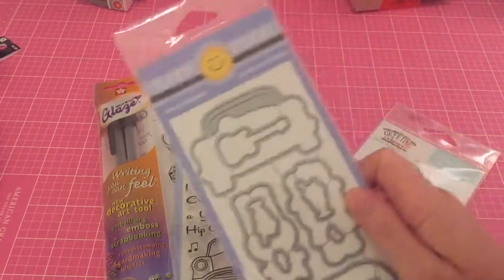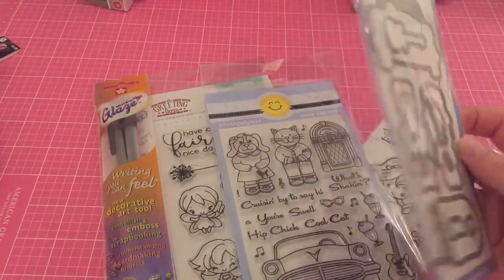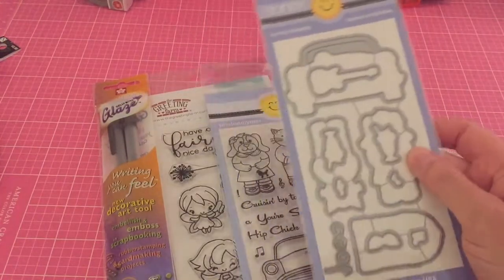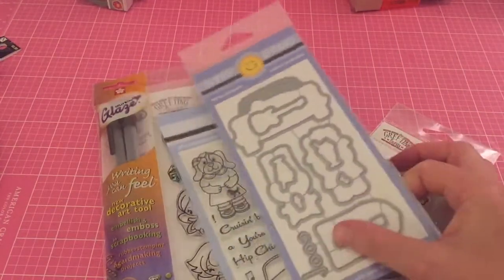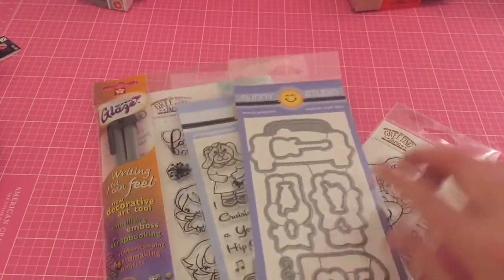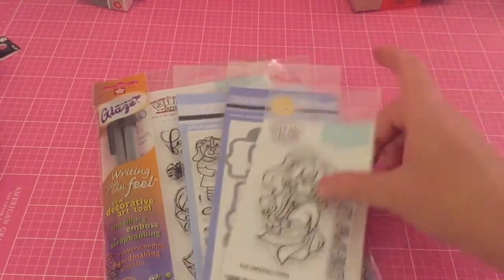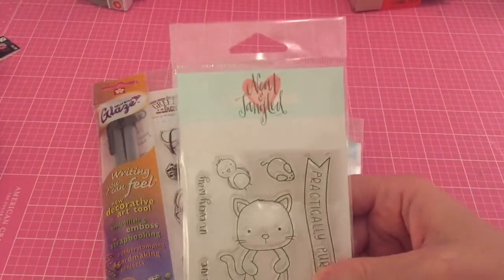I did get the dies for the Sock Hop set. I wish I would have gotten the dies for the fairy too, but you know, sometimes these dies are so expensive and you try not to buy too much. Fussy cutting is fine but I'd rather have the dies, so I grabbed the die for that.